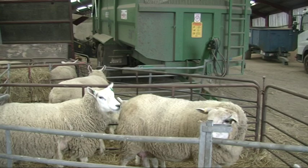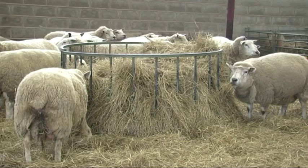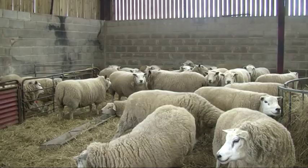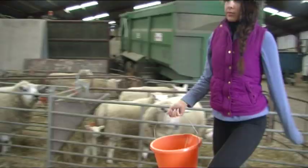Lower Halstead Farm houses over 300 sheep. Once the ewes are ready to give birth, they are separated off into pens to bond with their lambs, as well as being kept in a sheltered barn which they are herded into at night to keep them warm and together, just in case a lamb needs to be delivered urgently.